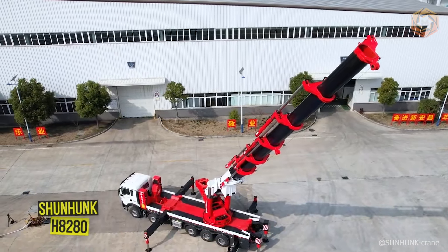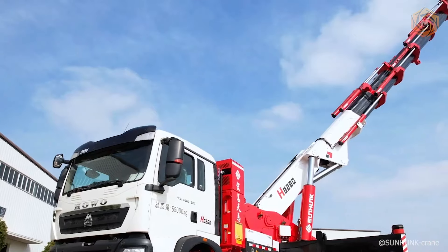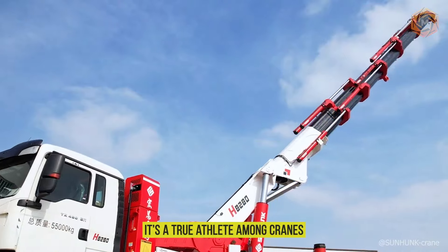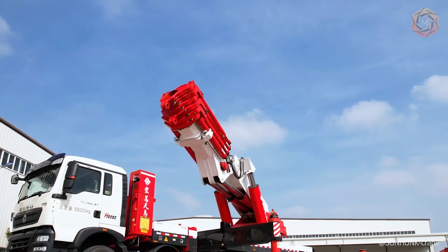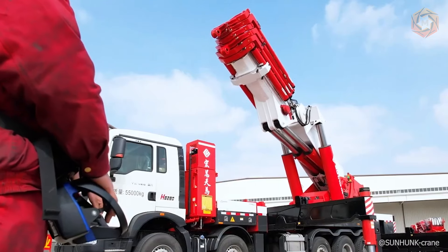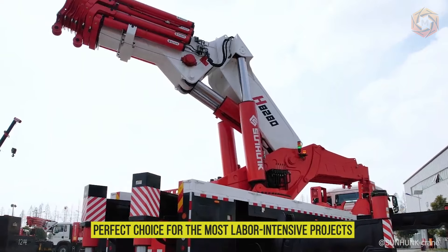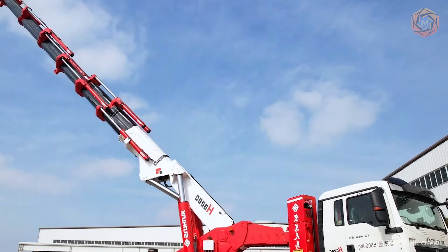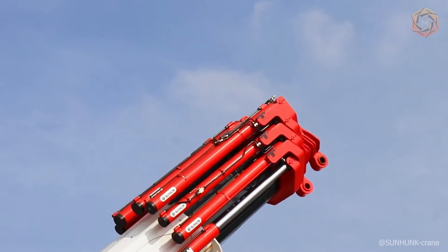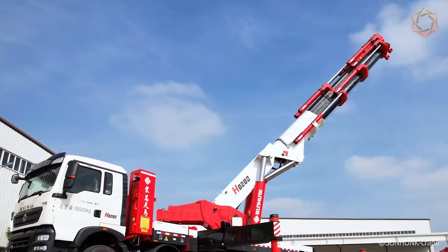Meet the new giant on the market, the Shun Hung H8280. This machine isn't just strong — it's a true athlete among cranes, equipped with a boom that can take loads where others wouldn't even venture. Just look at how it works and you'll see that when it comes to lifting and handling heavy loads, this model does it with ease and style, allowing your project to move forward faster and safer.